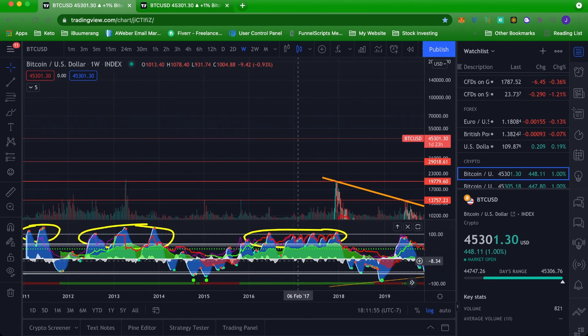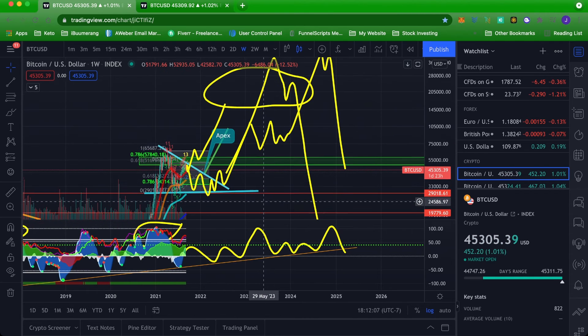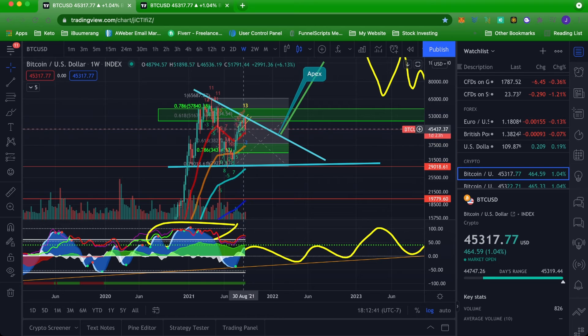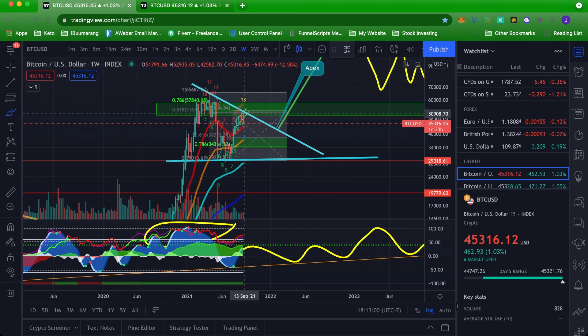When momentum oscillators have crossed the 100 line three separate times in prior bull runs and we've only hit it once this bull run — that is confluence and confirmation to me that this bull run is not over yet. This would be about a 42% move to the downside from where we currently are, about 34% more downside potential. We've got the 0.786 Fibonacci at $34k and the 0.628 at $38k, with strong support levels in between.